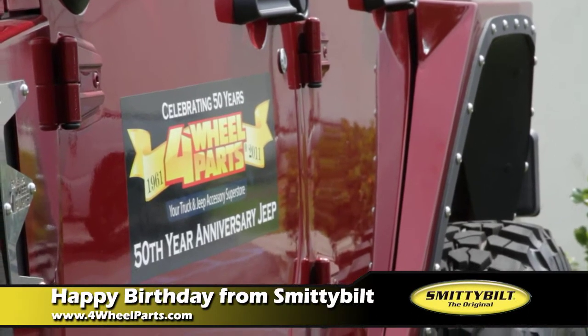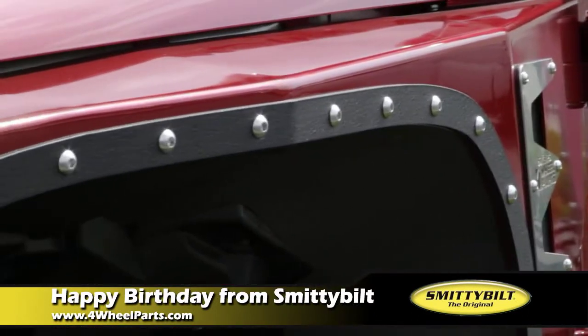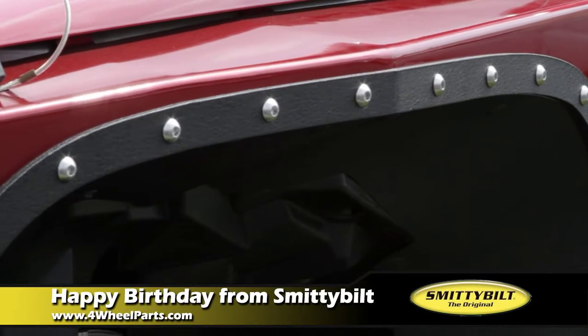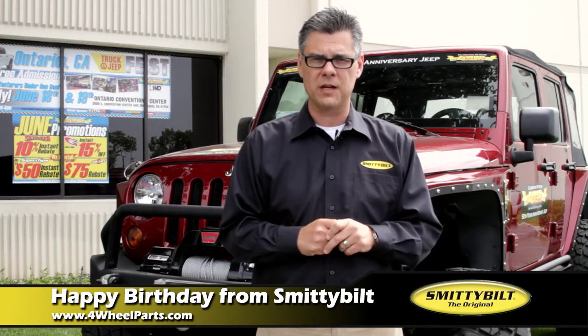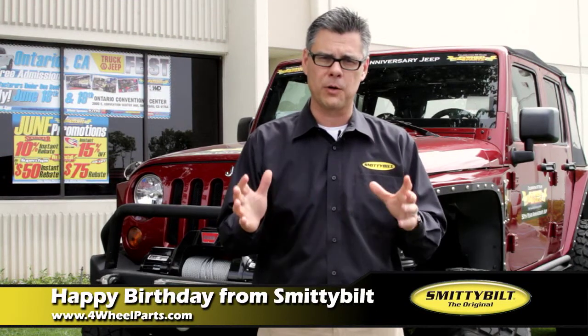We put our rock sliders on there that are all body-mount systems that provide you the maximum protection you can. We also introduced a full line of XRC fenders, corner guards, and replacement fenders that were put on as well. So I think you'll be pleased with it. It really looks good on the 50th anniversary of the Jeep, and we're proud to be part of that.